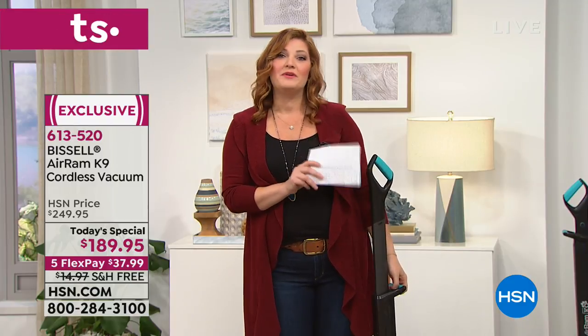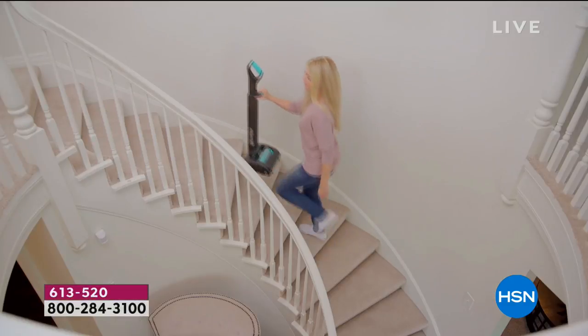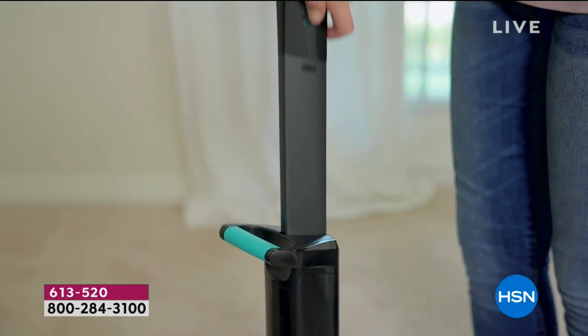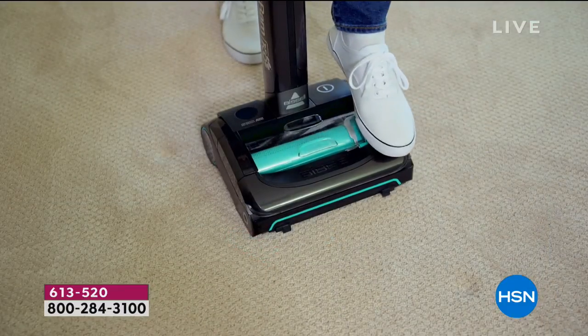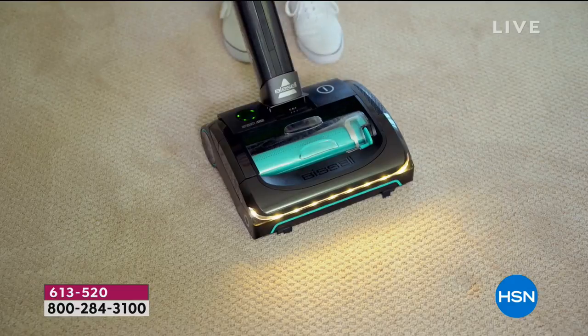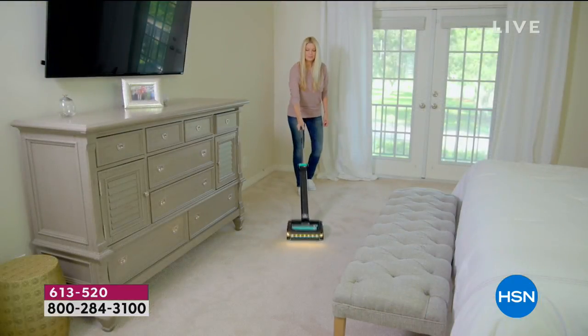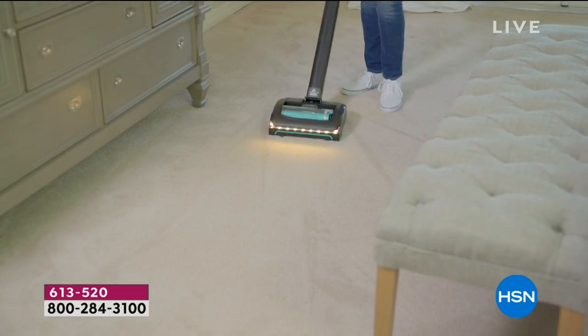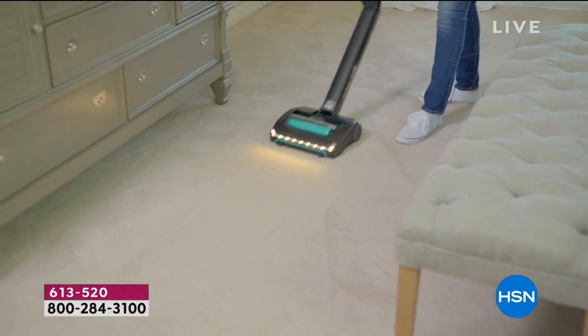Did you see the power to be able to pick up that pet hair, the dirt, the dander, the spilled coffee grinds, the spilled sugar? Whatever it is, this is going to make cleaning your home a breeze. And it's from Bissell. Bissell has been an industry leader since 1876 — fourth family generation leadership at the company — really problem-solving products that help keep our home clean, more efficiently and easier.